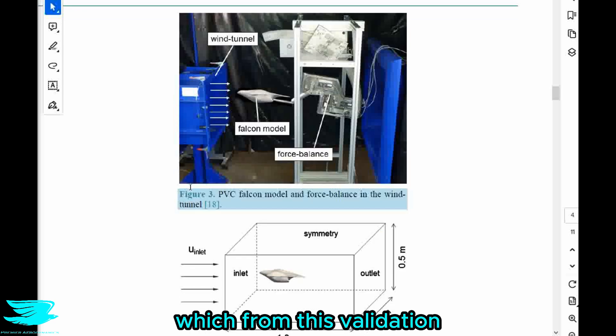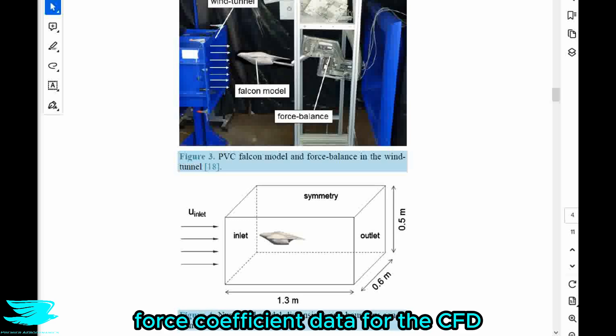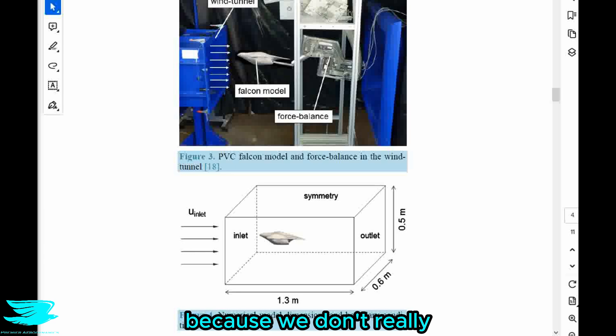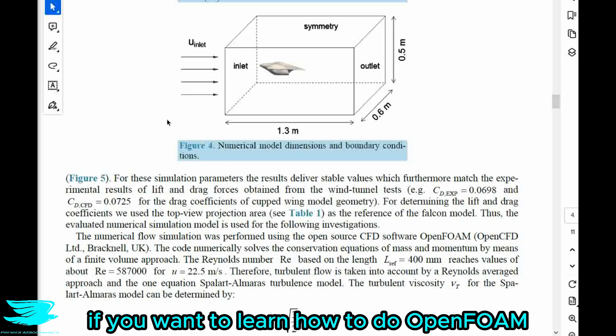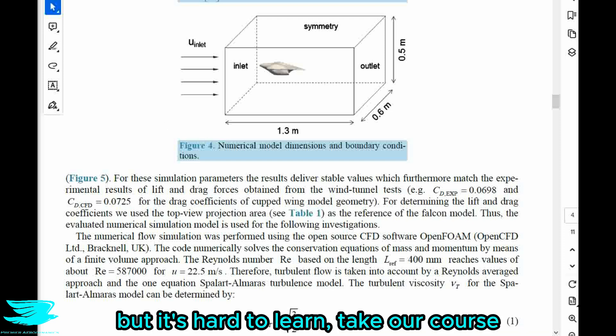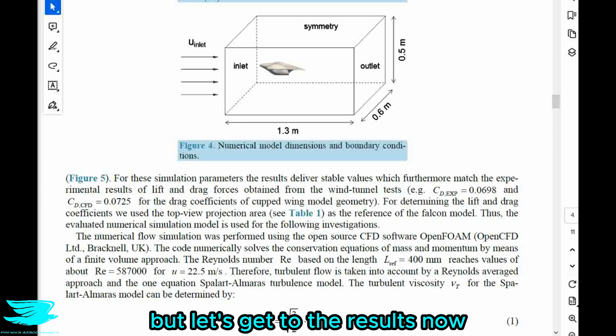They also have some flow visualization data for the CFD presented below, which from this validation I think is definitely trustworthy. They also give some force coefficient data for the CFD, which I think we should take with a grain of salt because we don't really have that much validation data — it's just the drag coefficient for one configuration. And if you want to learn how to do OpenFOAM, which is a great free CFD software, take our course linked below.